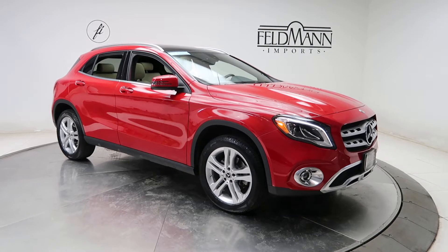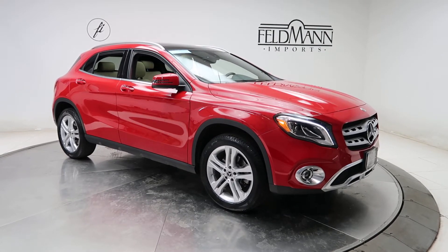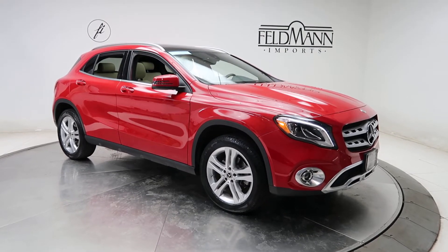For wheels we've got 18-inch fast spoke alloys. The tires are in good condition. Front and rear LED daytime running lights.